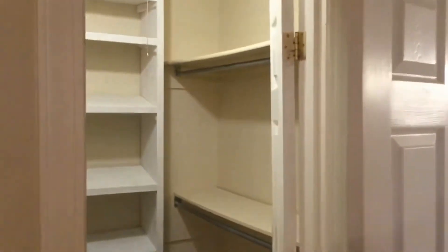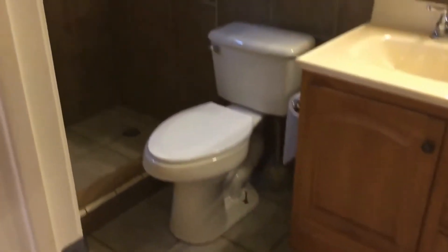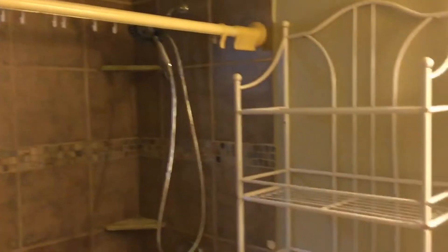The ceiling fan. Master closet with plenty of racks and shelving. Tile in here as well. This is a master shower — nice big stand-up shower. Very nicely done.